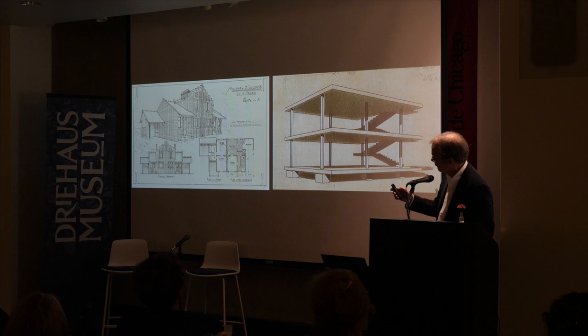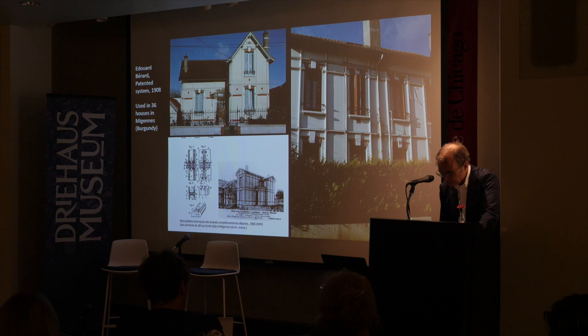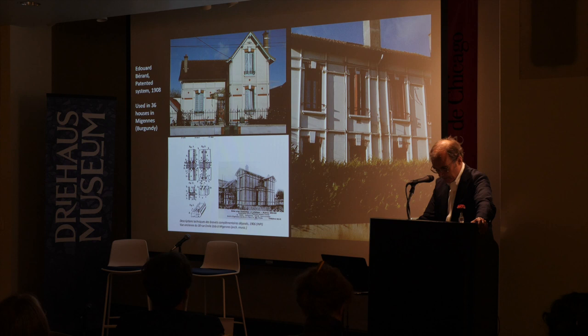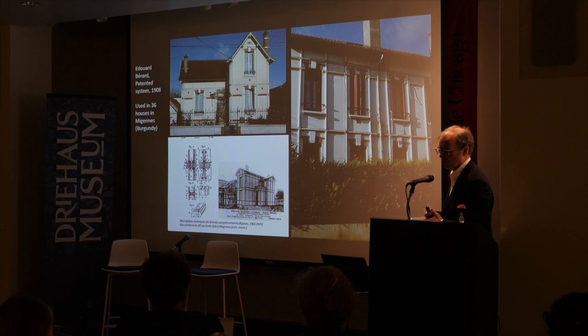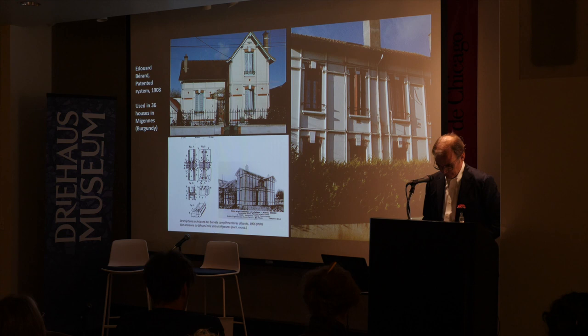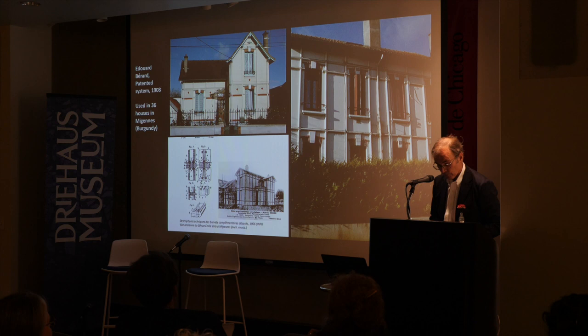One much less well-known immediate predecessor is the work of the architect Édouard Bérard, who in 1905 filed a patent for the first aspect of a system of construction using panels of reinforced concrete, and in 1918 filed a series more, then began quickly deploying them in a series of houses still existing in Miyen — a very important railroad junction in Burgundy with lots of industry and need for rapid, affordable housing. Seven more patents followed from 1906 to 1911, and 18 houses were built in Miyen between 1908 and 1913.